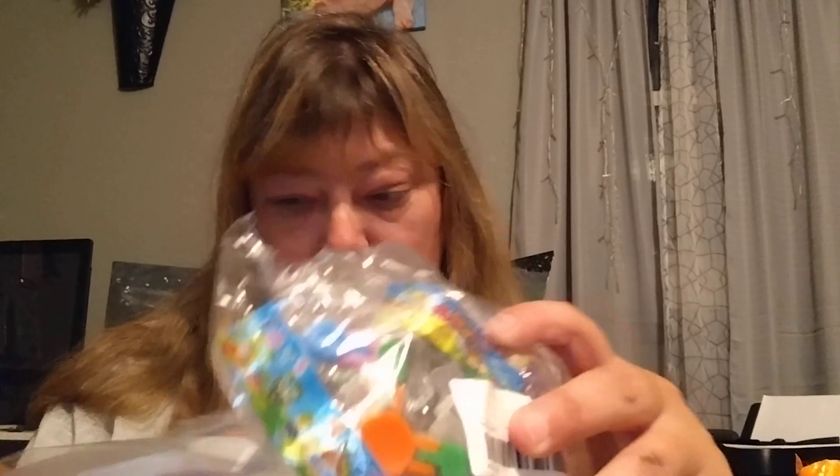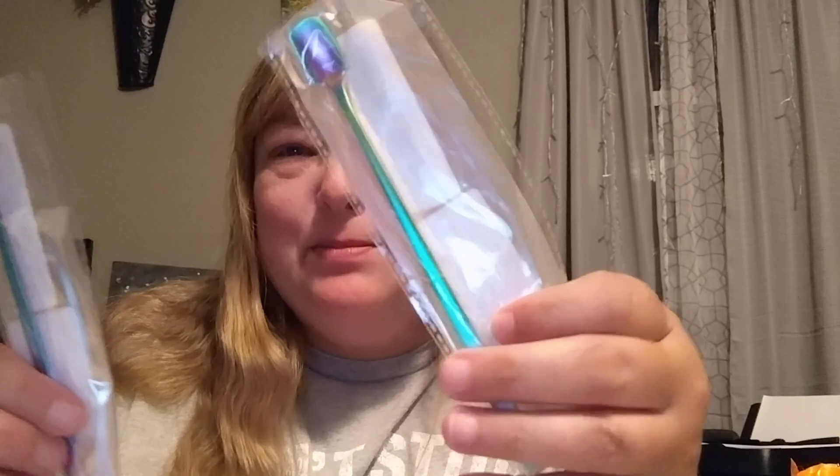Hi guys, thanks for coming back to Crafty Corner. I've got another package from Temu. This one, I got a couple of things for work and a couple of things for me, and then I got these spoons - coffee spoons from my husband.